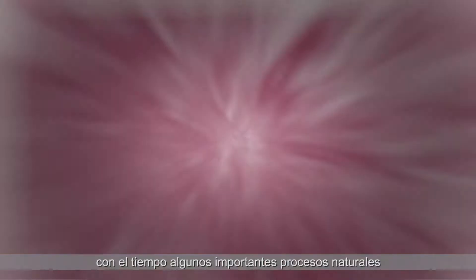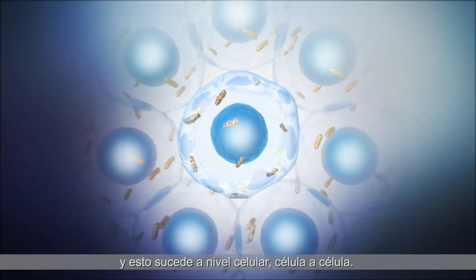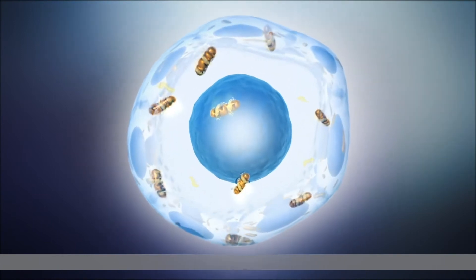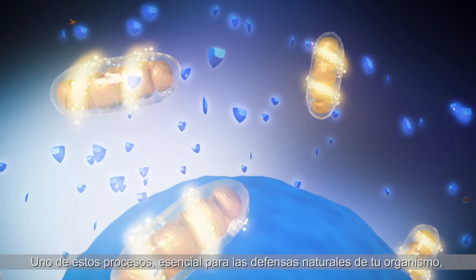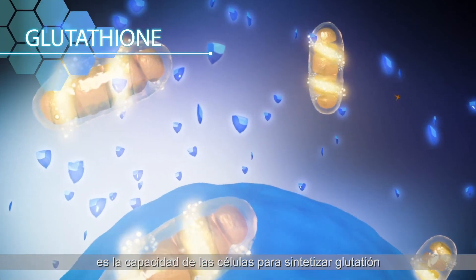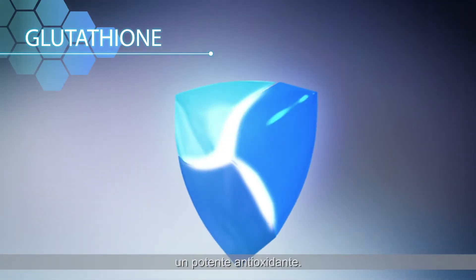Deep inside your body, important natural processes are becoming less efficient, and this is happening cell by cell. One of these processes, which is essential for your body's natural defenses, is your cell's ability to synthesize glutathione, a powerful antioxidant.